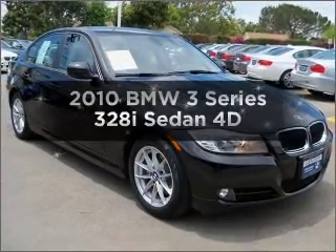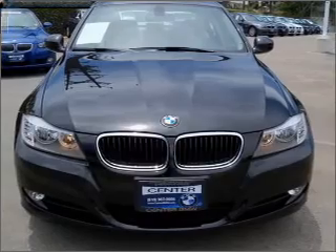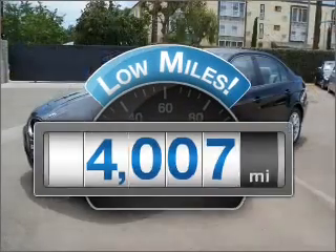Get noticed in this 2010 BMW 3 Series. This is the set of wheels you've been looking for. With low miles, this automobile will take you far and get you where you want to go.